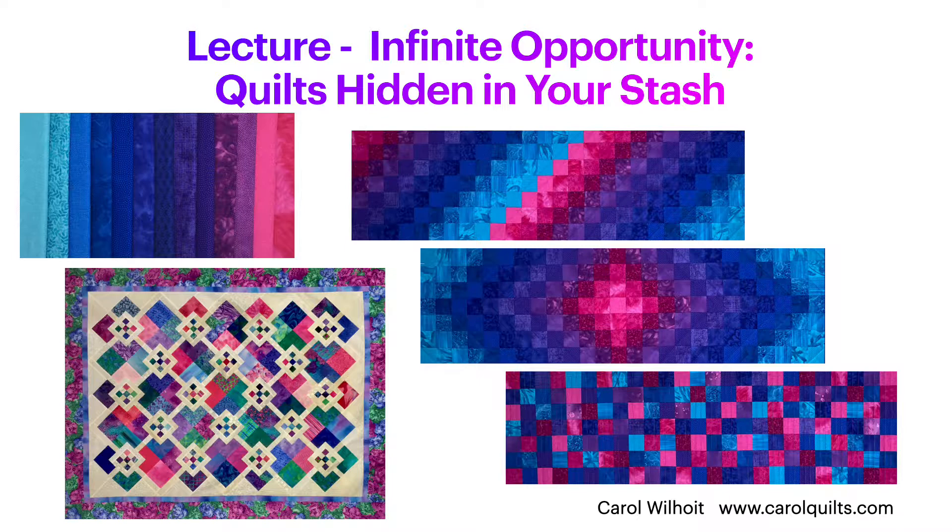Infinite Opportunity: Quilts Hidden in Your Stash is about actually using your stash to make quilts that you love. I talk about what makes multi-fabric quilts work and include many examples showing design principles, color combinations, and patterns to give ideas for selecting and using fabrics from your stash to make fabulous quilts.